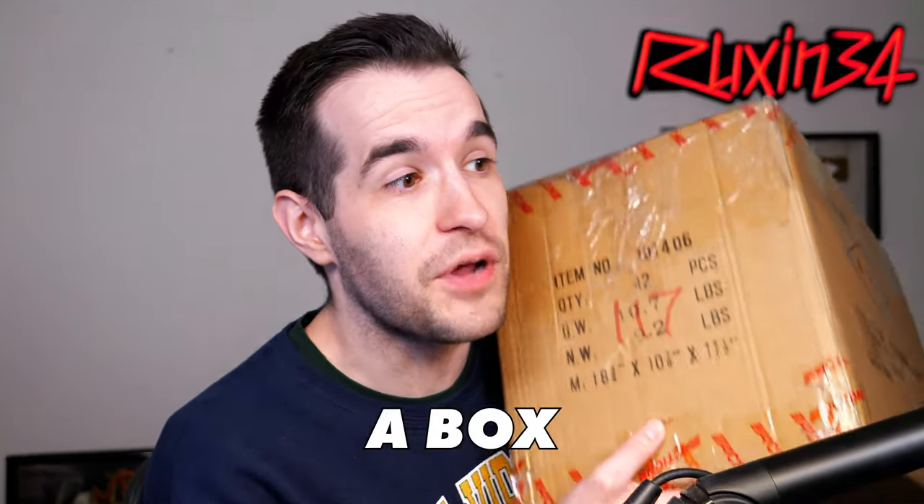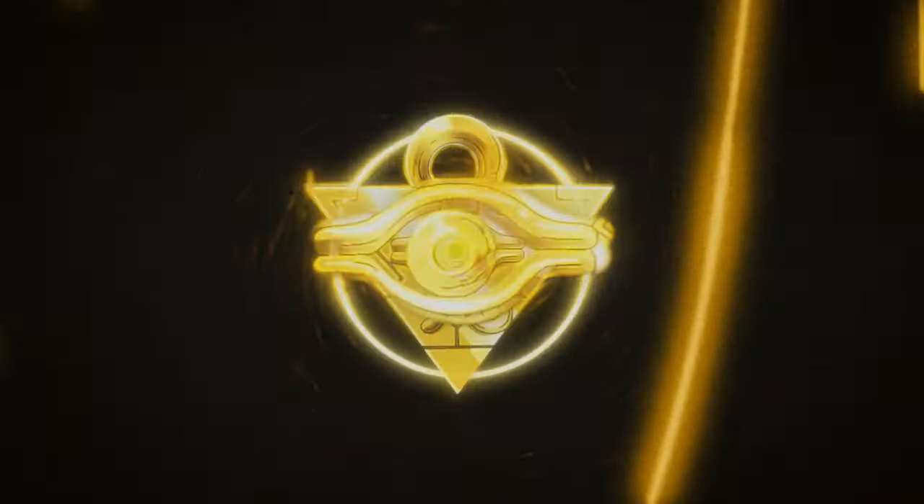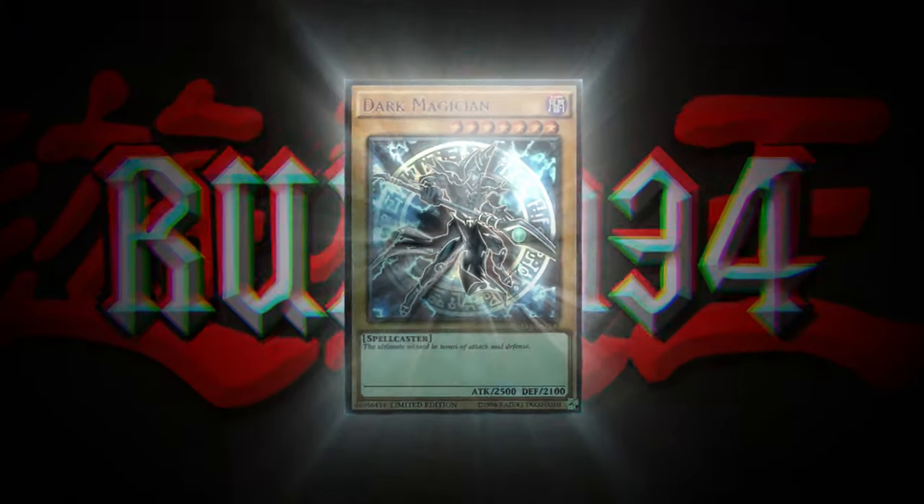In today's video, I received a box full of vintage Yu-Gi-Oh packs. What's up, guys? We're back with another epic opening video where I am opening this box that we just received.